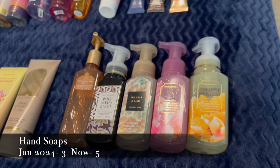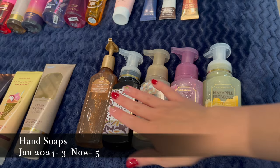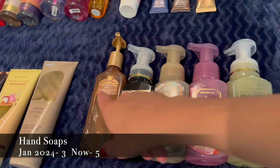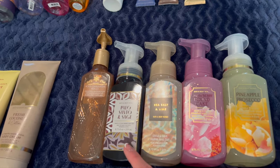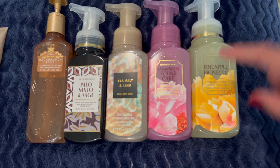I have five hand soaps — I just did a hand soap haul recently and refilled my collection because I was totally out. I have Ice Lemon Rolls left over from this past winter, Palo Santo and Sage, Sea Salt and Lime, Strawberry Pound Cake, and Pineapple Prosecco.